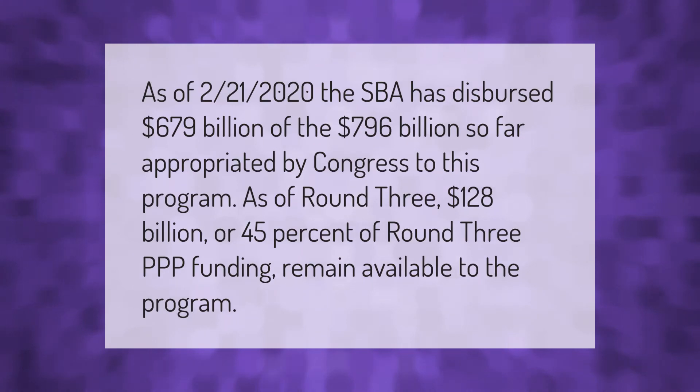As of February 21st 2021, the SBA has dispersed 679 billion dollars of the 796 billion dollars appropriated by Congress to this program. As of round three, 128 billion dollars, or 45 percent of round three PPP funding, remain available to the program.